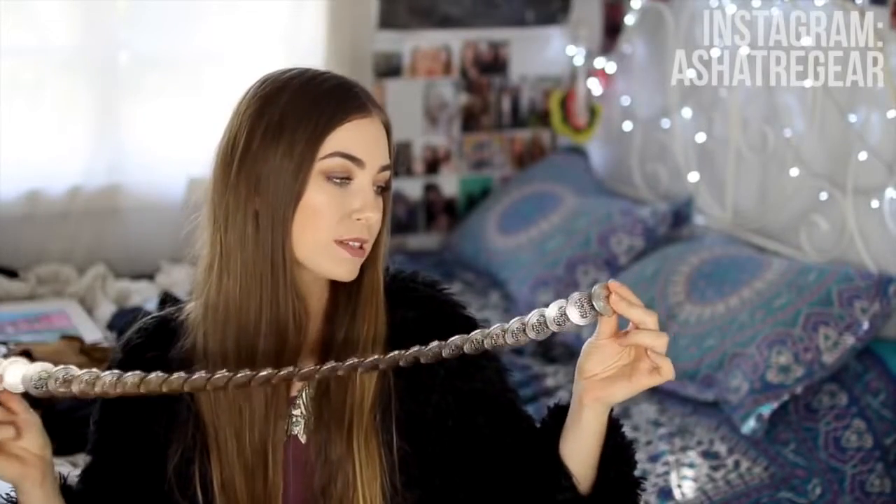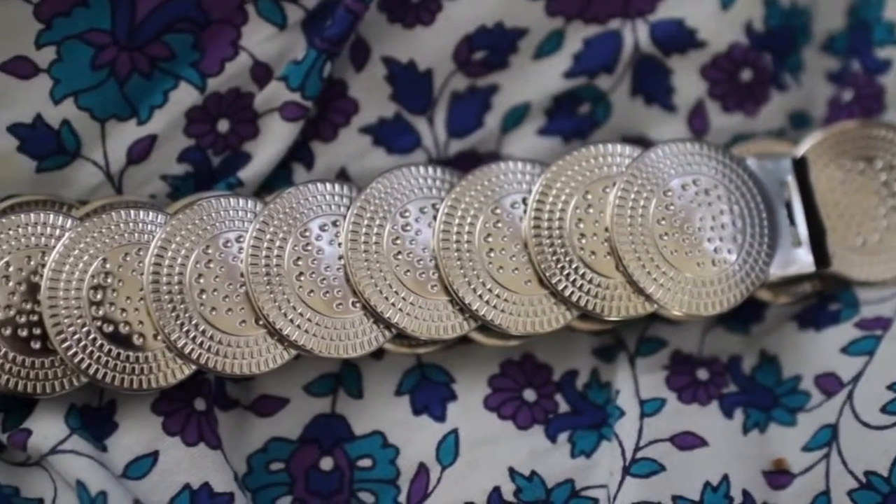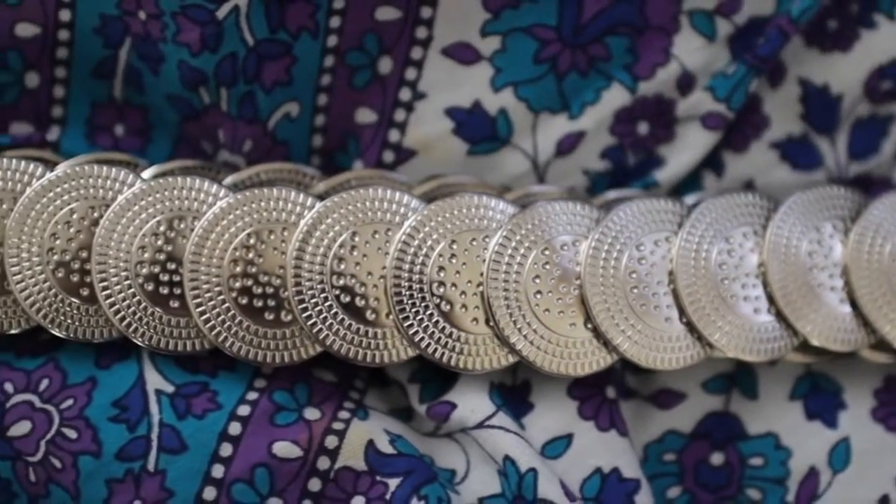The next item is a belt — you can probably hear it. It is this coin belt which I picked up from Princess Polly. It is stretchy elastic and basically has all these coins along the front. You clip it together around your waist and it really just makes any outfit look so much more my style. I've been wearing it with a lot of things and I will definitely be taking this to Splendour with me because I love it.